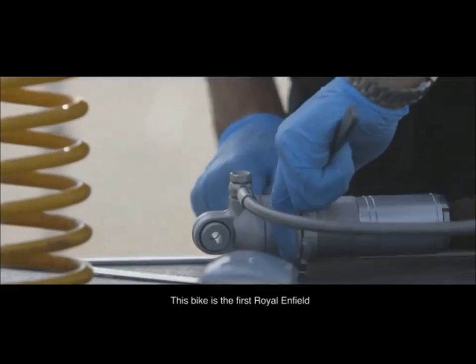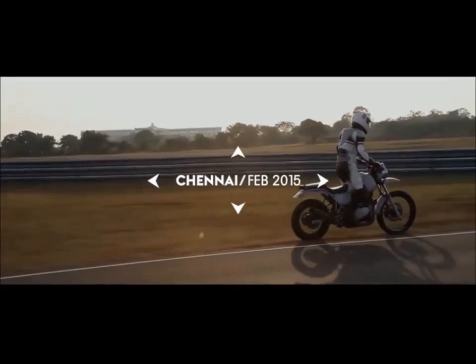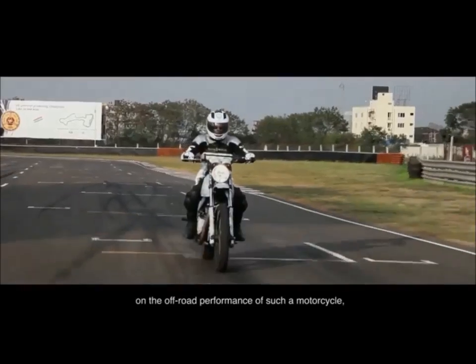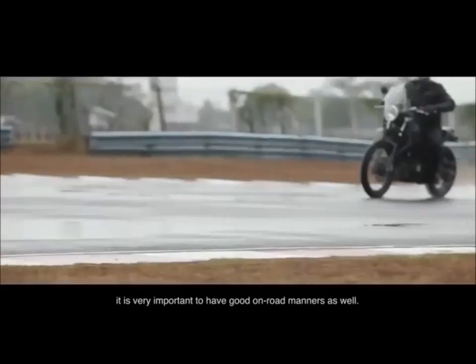This bike is the first Royal Enfield to have monoshock suspension with linkage. While testing the Himalayan on the Chennai racetrack, while most people put a lot of emphasis on the off-road performance of such a motorcycle, it's very important to have really good on-road manners as well.